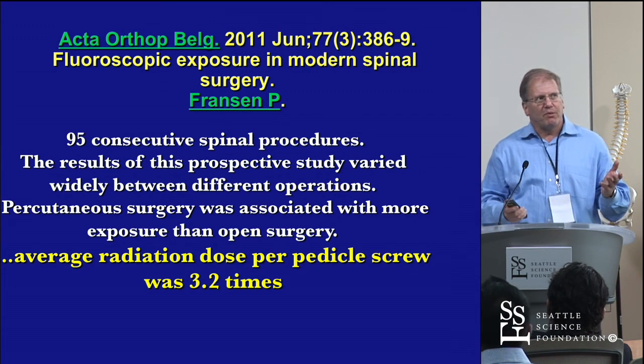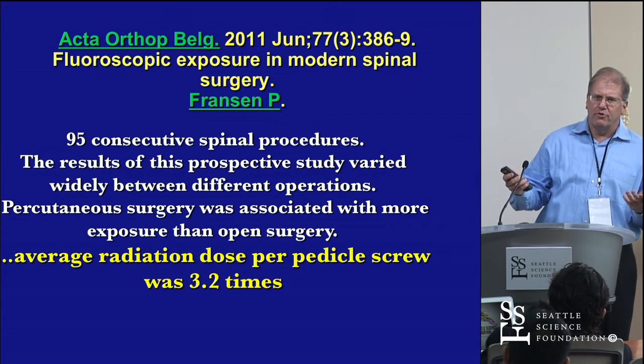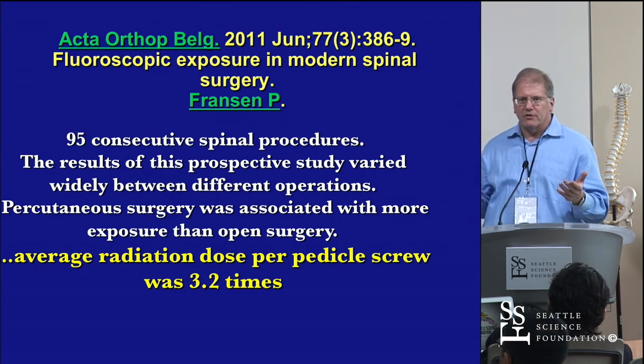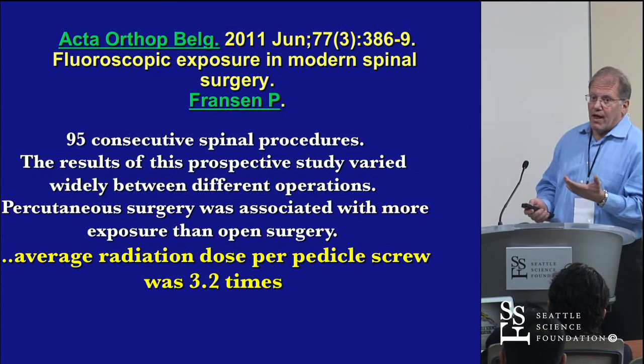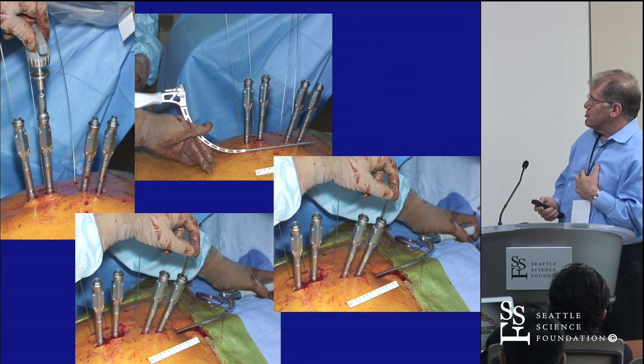When you look at kyphoplasty times, if you're having fluoroscopy times over a minute, you're doing something wrong. If you can't put screws in with less than four to five seconds of fluoroscopy per screw, you need to learn a new technique. That's why a lot of people haven't adopted MIS — they feel their personal radiation exposure is too high.